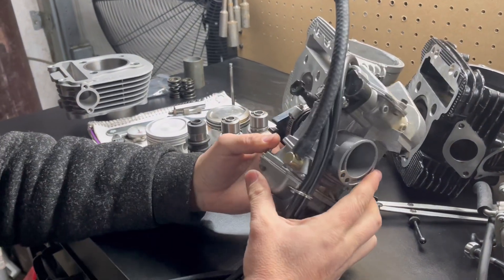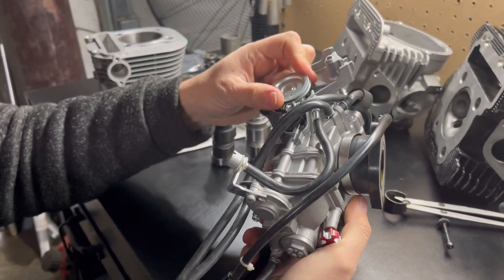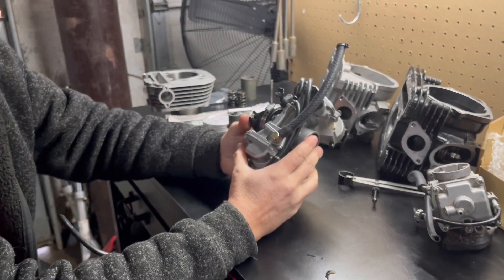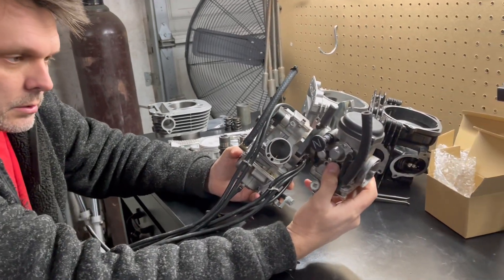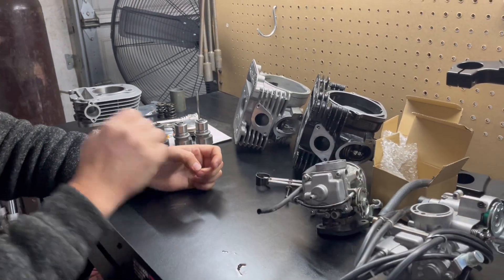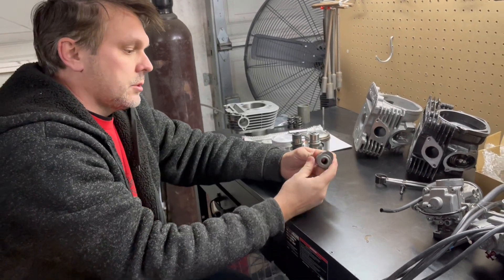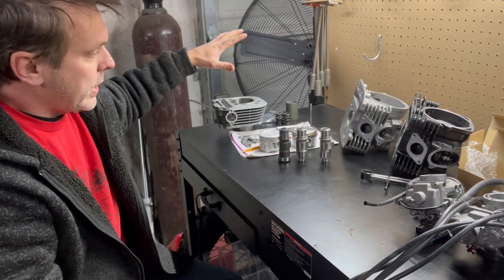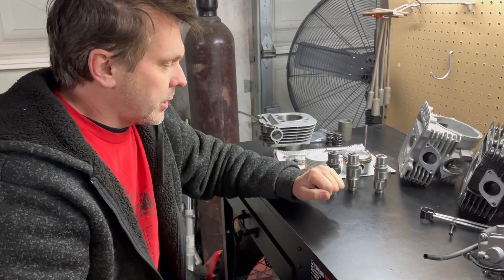The FCR doesn't require engine vacuum to open and close the slide — it's an all-mechanical carburetor with an accelerator pump, and it is a much higher performing carburetor. It is also much larger: you have a 28mm stock carb compared to a 33mm FCR. So we're moving more air and more fuel in, allowing the engine to take in more with the bigger cam.